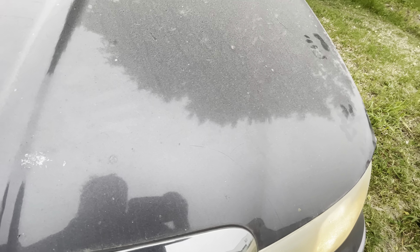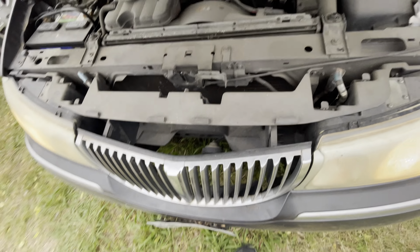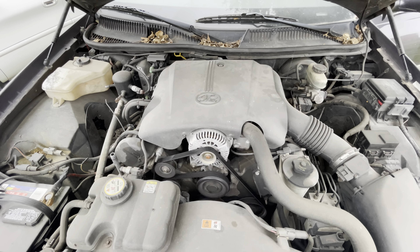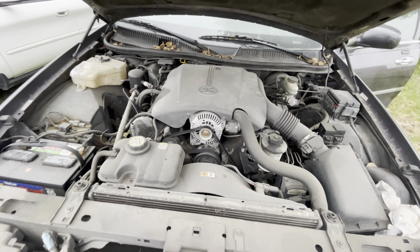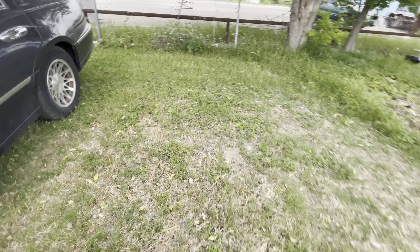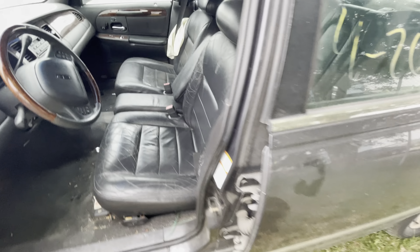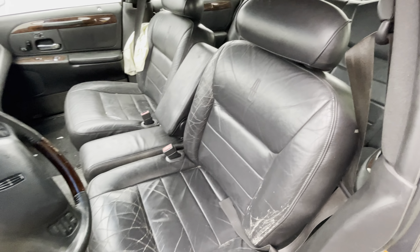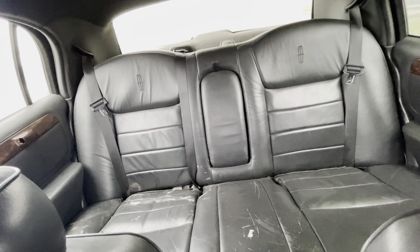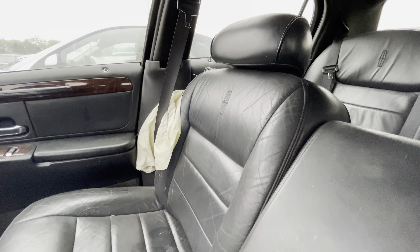Let's get in here real quick. Check out the interior — nice black leather interior. Looks like the airbag deployed on that one side.